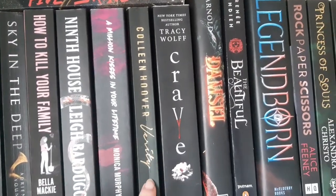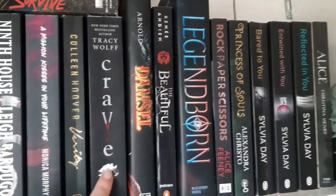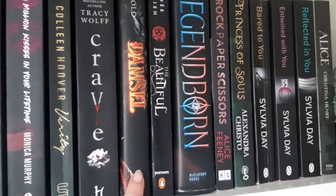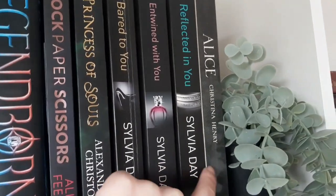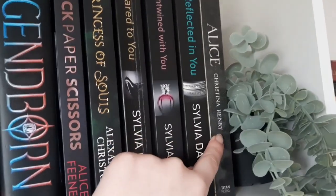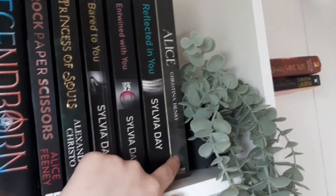Marion Kissinger Lifestyle — I hated that. Verity by Colleen Hoover — my mom actually also read that and she loved it. Crave, Damsel — I haven't heard of it like ever. The Beautiful, Legendborn, Rock Paper Sisters, Prince of Souls, Bear to You and Twine with You, Reflected in You, and Alice — an Alice in Wonderland retelling, by the way. It sounds very interesting, but the writing style is not for me.